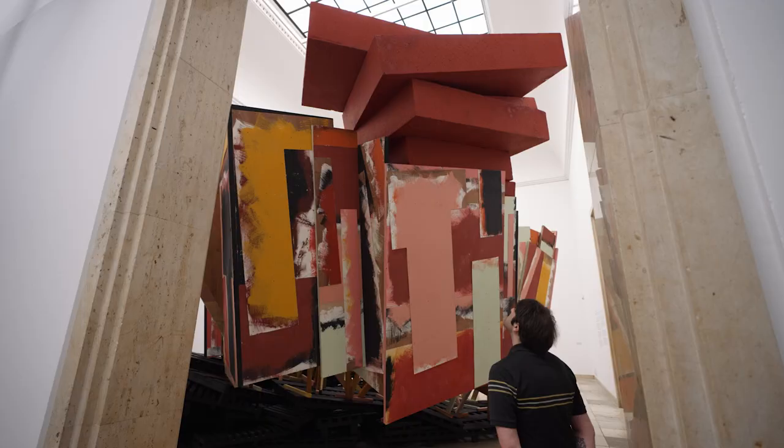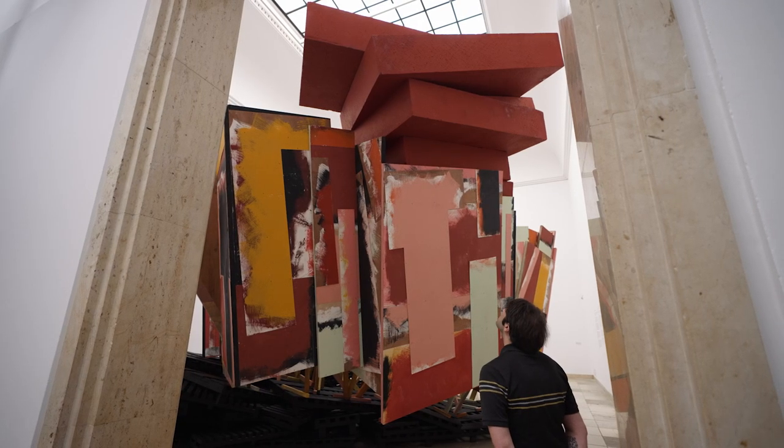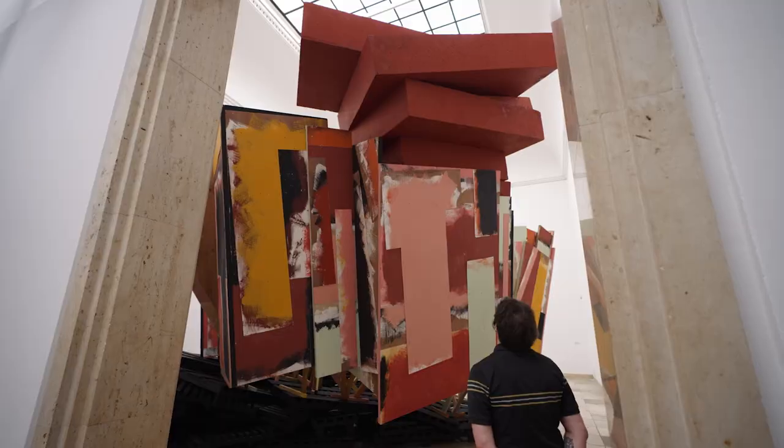A lot of the works here encourage the viewer to wander through them, wander around them, always renegotiating that relationship between themselves, the space, and the object.